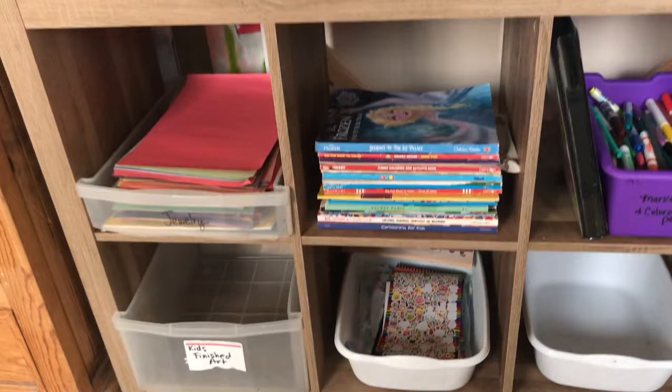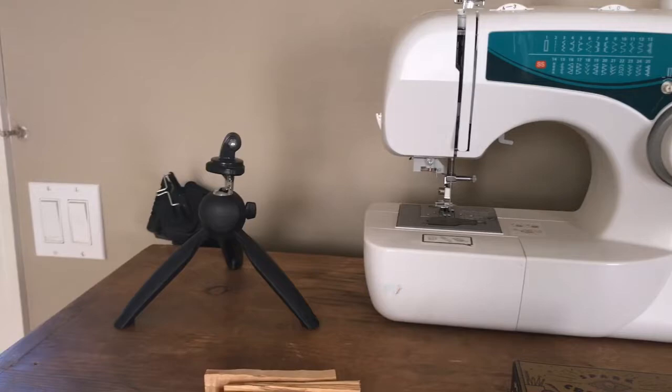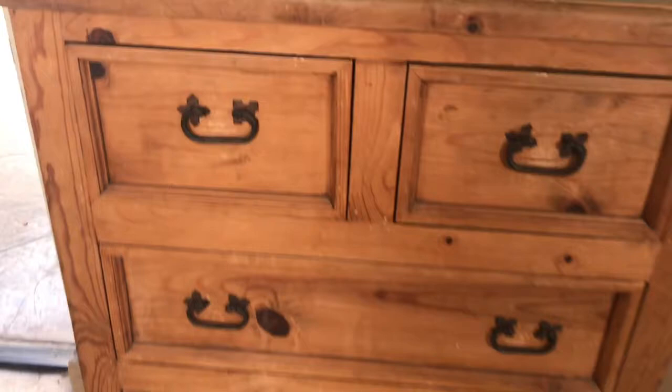This is an old dresser of mine that I've had forever, so it's just more storage. I've got my sewing machine, my little mini tripod, my bigger tripod, and one of those little handheld filming devices. I also have collage paper and I brought all my soap making and the simple little stuff inside, just some extra storage in there.